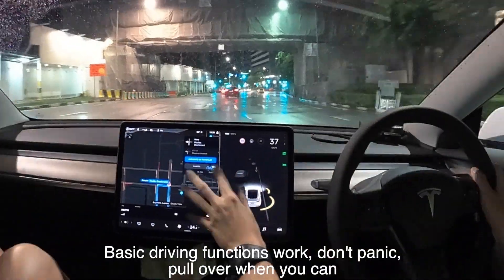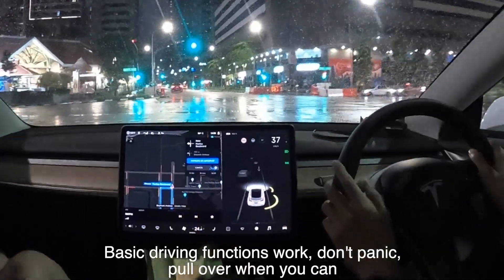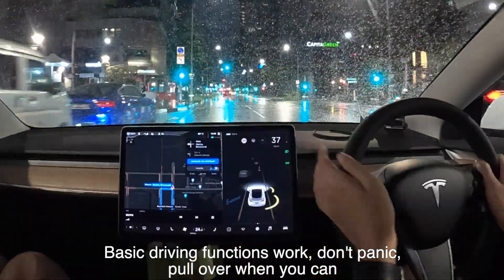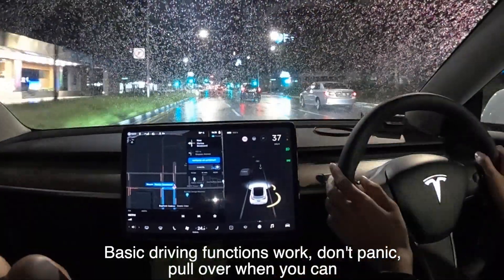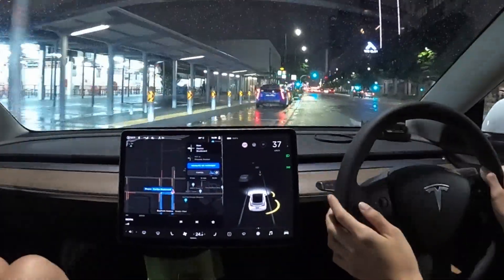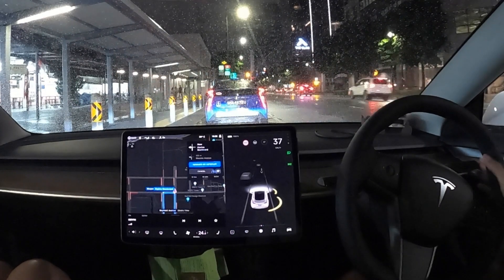Hi everyone. So I had a software crash the other day. It's quite unnerving for a first-time driver. My entire screen froze up. There was no feedback on turn signals or indicators. There was no sound. Basic driving functions were fine.